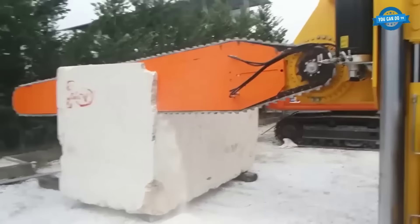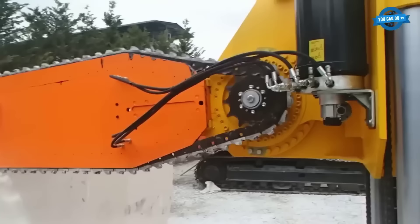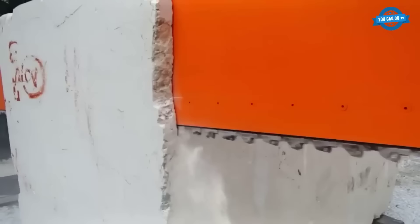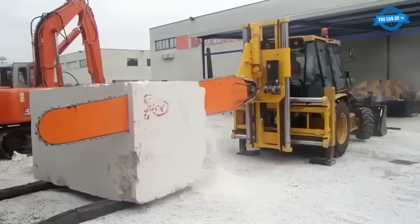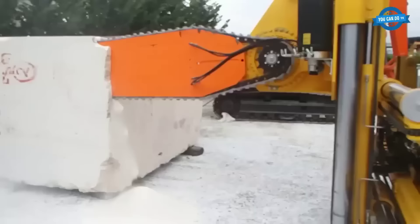The Dazzini Q3000 is a powerful remote-control chainsaw attachment designed for use with the CAT 432D backhoe. This impressive tool is specially crafted for quarrying applications, capable of effortlessly slicing through tough materials like marble. Operators can control nearly every aspect of the Q3000 from inside the backhoe cab, including blade positioning and the angle of the cut, thanks to the backhoe stabilizers, making it a versatile and efficient cutting solution.